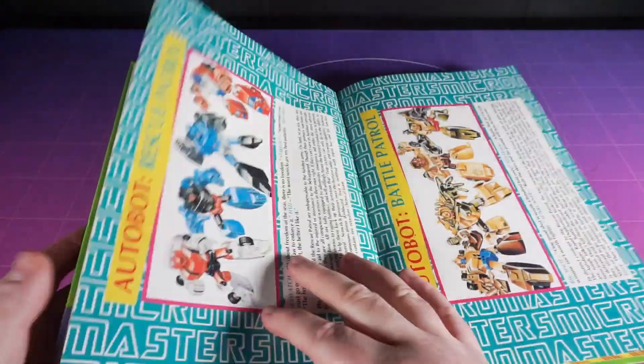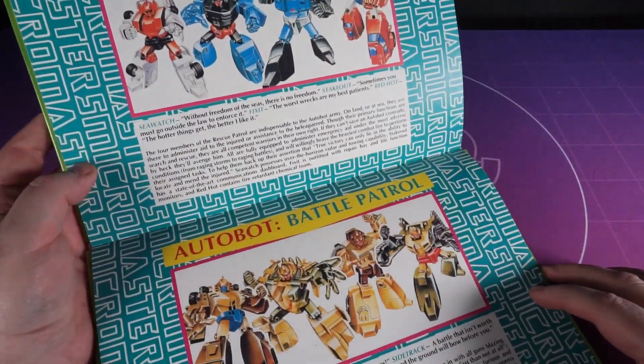Then we've got the last set of Micromaster bios, and look — come on, don't be like that. They're fine.